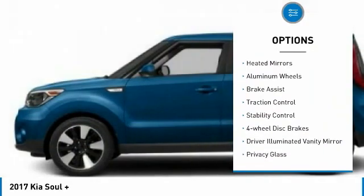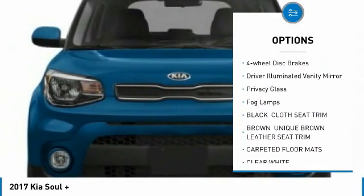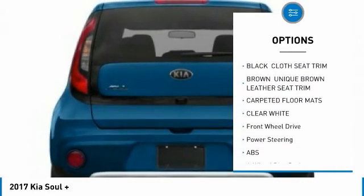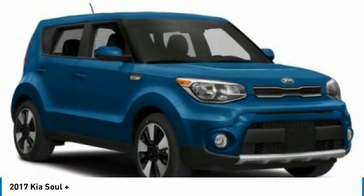Tire pressure monitor, heated mirrors, aluminum wheels, brake assist, traction control, stability control, four-wheel disc brakes, driver illuminated vanity mirror, privacy glass, fog lamps.